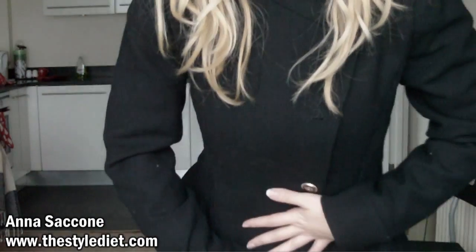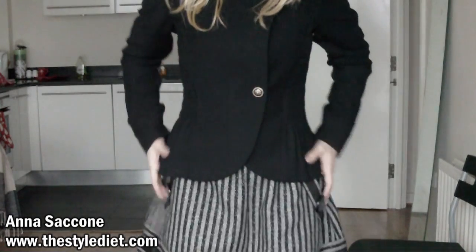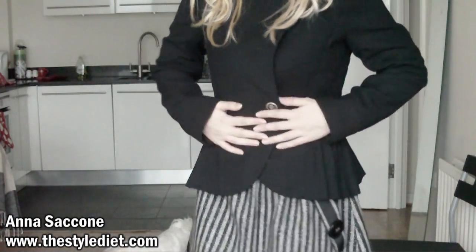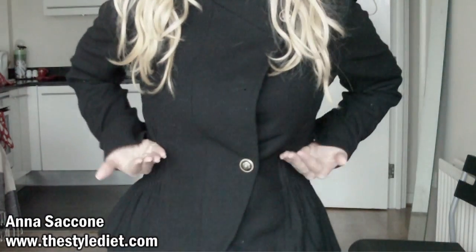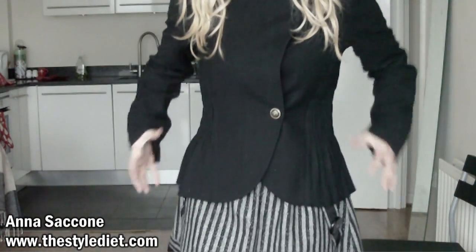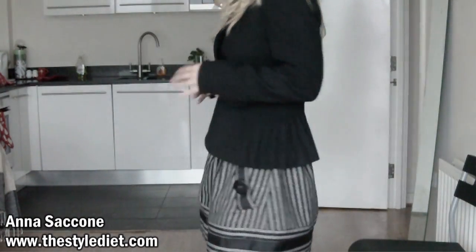The third coat is from Zara — it's black with shoulder pads, has ruching at the sides of the waist, and then flares out to give volume at the hips. It's a military style with gold buttons. The body shape that suits this coat best is the boyish shape, because it has a high neck which gives the illusion of a bigger bust, and the ruching nips in the waist and flares out to give the illusion of hips. If you're a boyish or really slim shape, I definitely recommend a coat like this to give you more curves and volume. It's really cute, very girly and feminine.